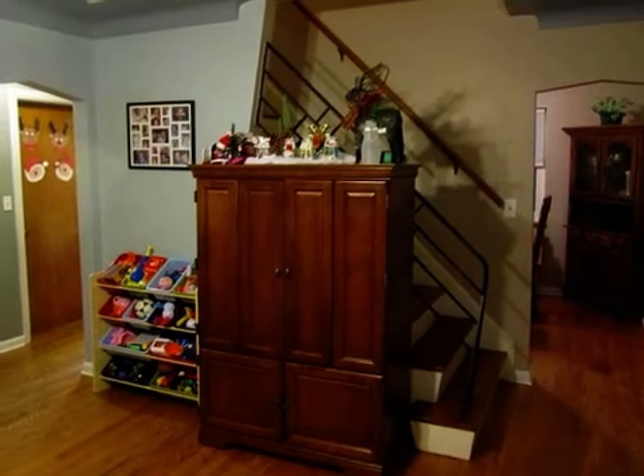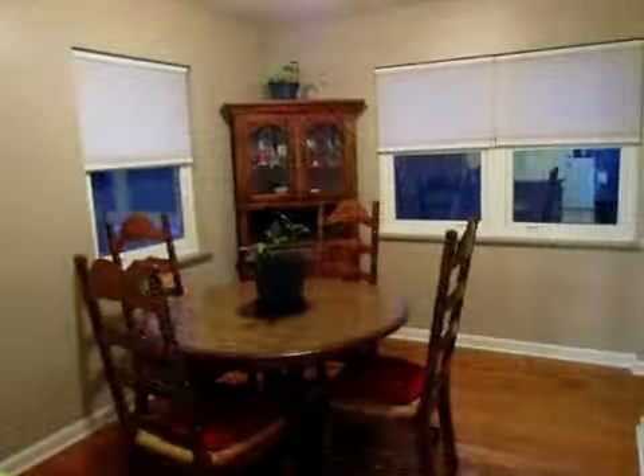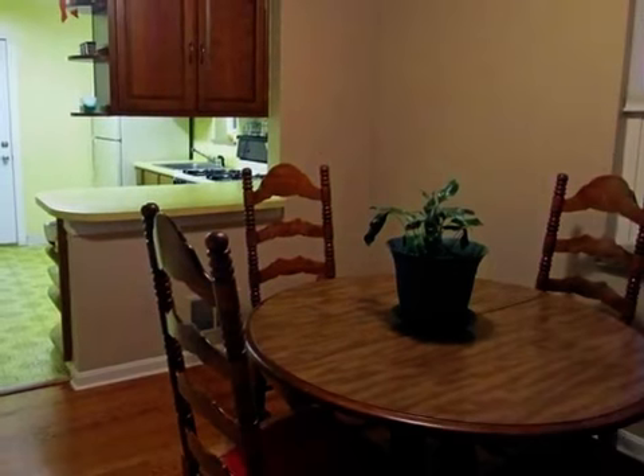An open house is scheduled for the following dates: Sunday, March 3rd, from 1 p.m. to 3 p.m. Interior features of this property include hardwood floors,